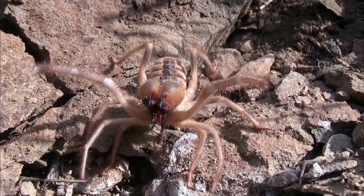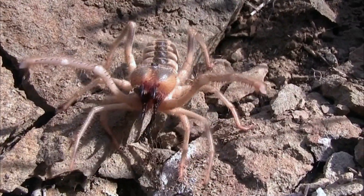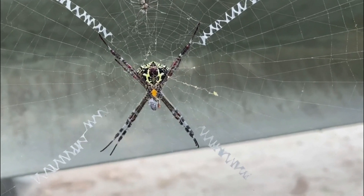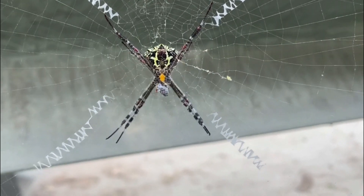They have powerful jaws, large pedipalps — modified appendages used for sensory functions and capturing prey — and long, multi-jointed legs.